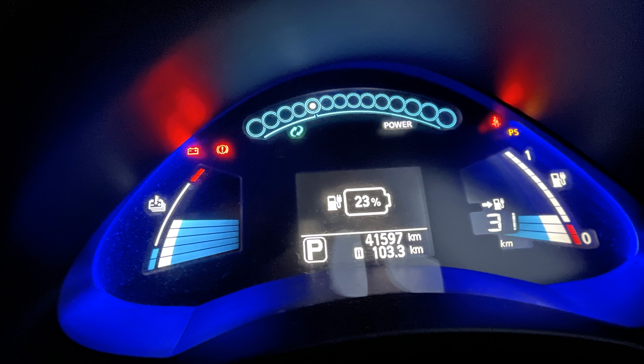Our return journey was 53 kilometers. We arrived home with 23% and 31 kilometers estimated range. This means we used 52% or 68 kilometers of estimated range.